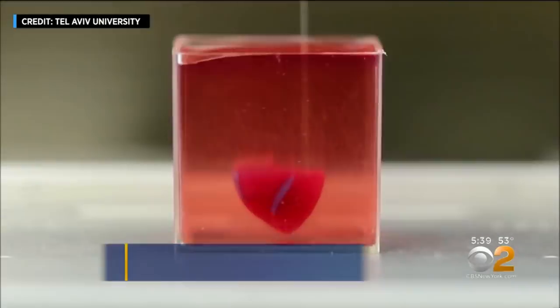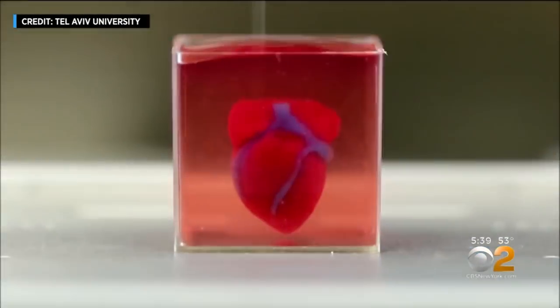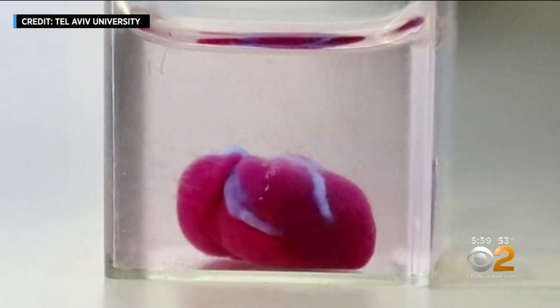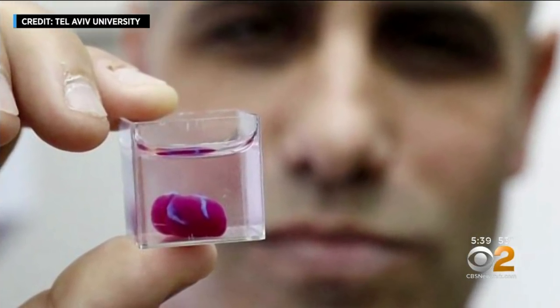You're looking at a speeded-up video of a living heart being printed out — a 3D printing that includes not just heart cells, but blood vessels and other supporting structures. It's a small heart, about the size of a rabbit heart.